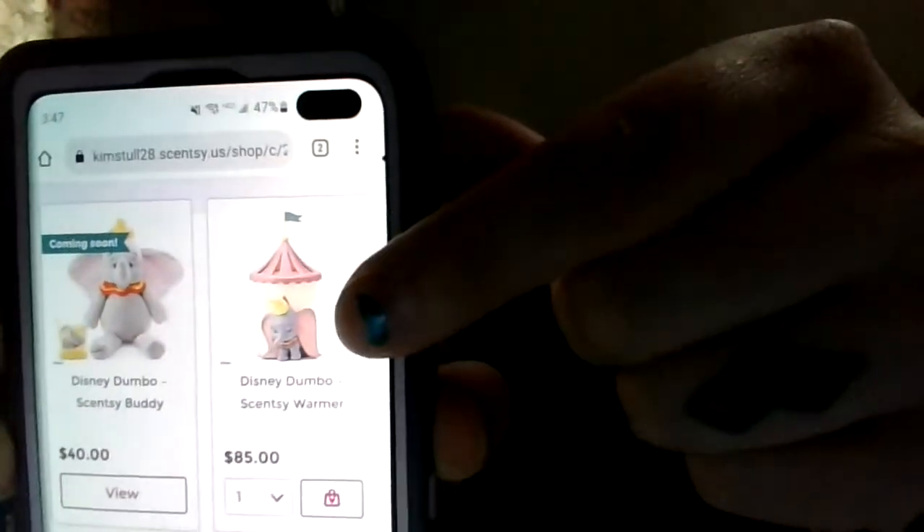That all sounds really good — it really does sound perfect for Easter! If you want to know more, let me know. Our Dumbo collection is here. We do have a warmer — I don't know if you can see him but that's our warmer.